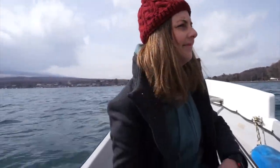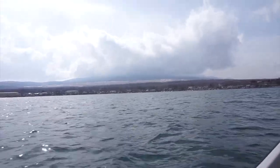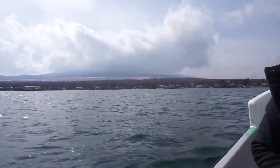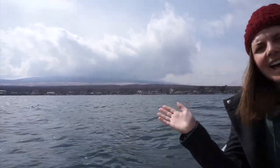So that's it for now from Yamanakako. We've had fun — definitely check it out if you're ever around the Mount Fuji area. It's really beautiful. Unfortunately, Fuji-san again today is slightly obscured by the clouds. She is a little bit elusive sometimes. Alright, so until next time — bye!